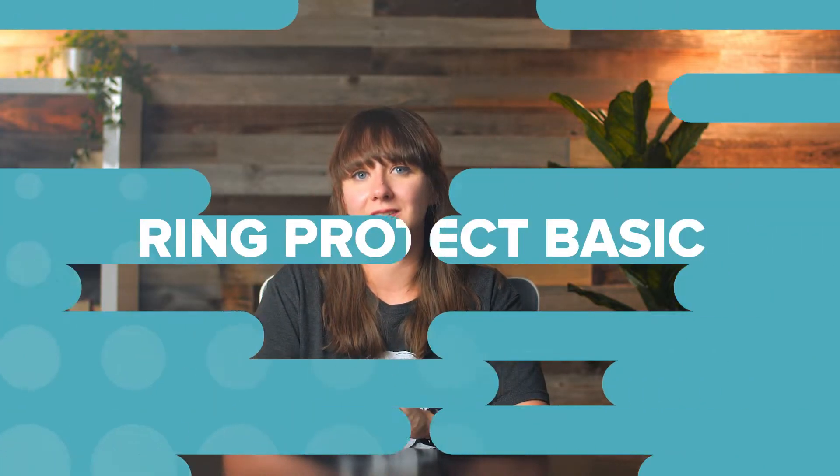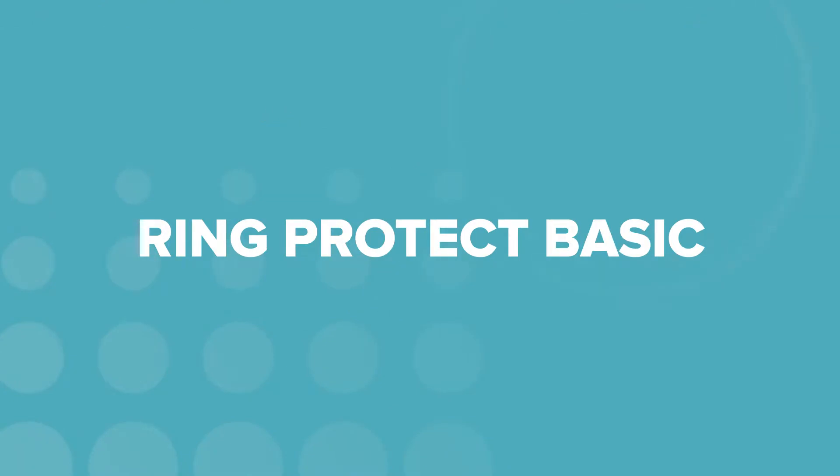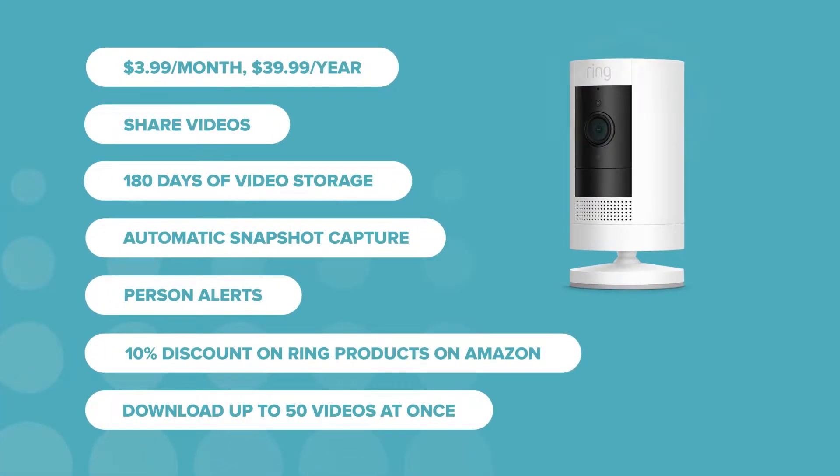Here's a breakdown of Ring Protect's plans, features, and prices. Ring Protect Basic is the cheapest of the bunch and all camera-focused. Its perks revolve around saving and sharing video clips or improving notifications. Without these features, you have to catch every moment live in the app as it's happening — and even then, you won't be able to save that video clip.